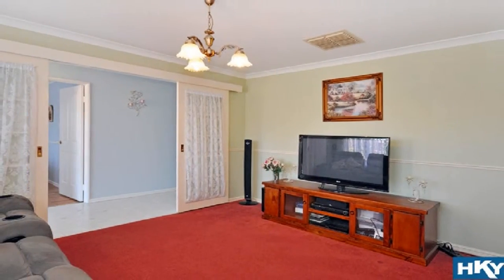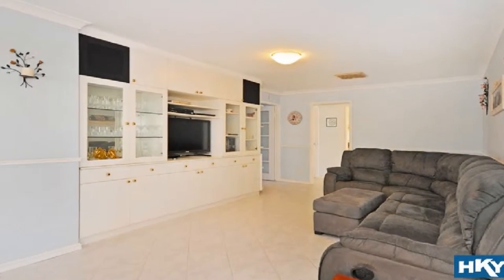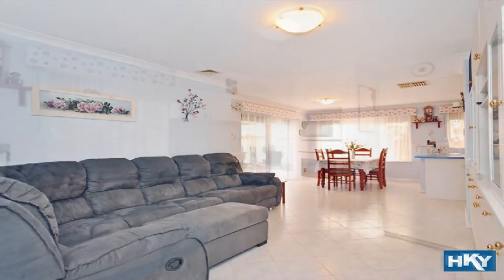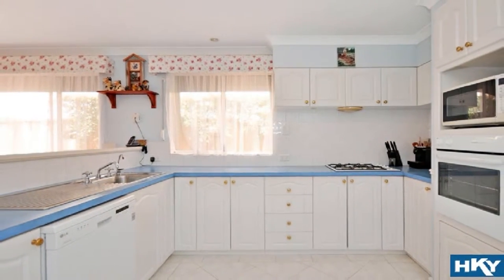The private theatre with double French doors flows to a light-filled main living design inclusive of fine dining. This is headed by a modern corner kitchen complete with convenient overhead cupboards, decorative paneled cabinetry, and a large sweeping bench.